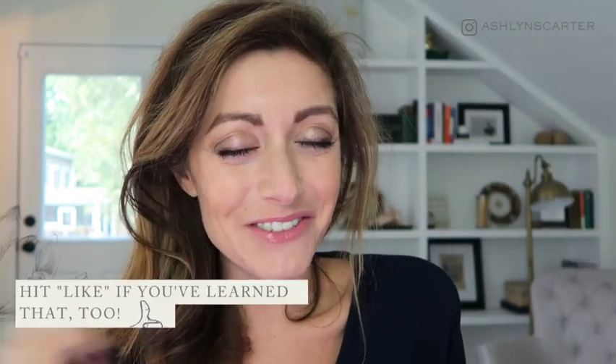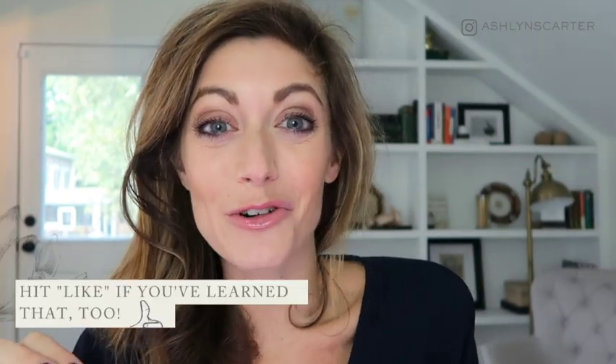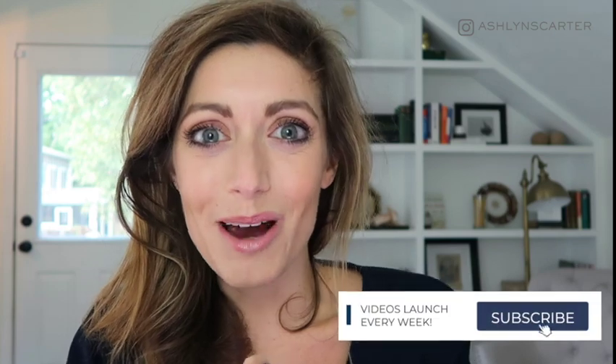Hit that like button if you have ever learned this business lesson before. And while you're down there, click the subscribe button and the bell next to it. I pump out videos just like this every single week, and that's how you'll know when the next one drops.